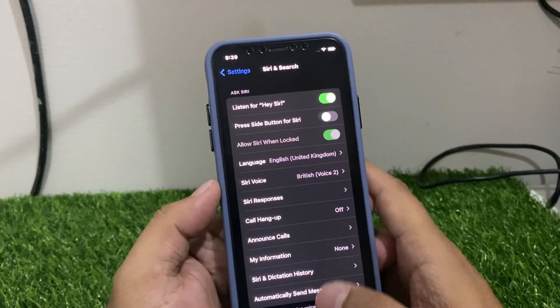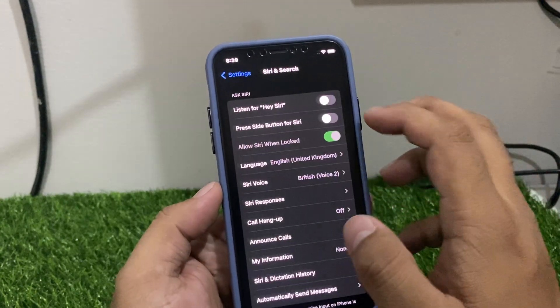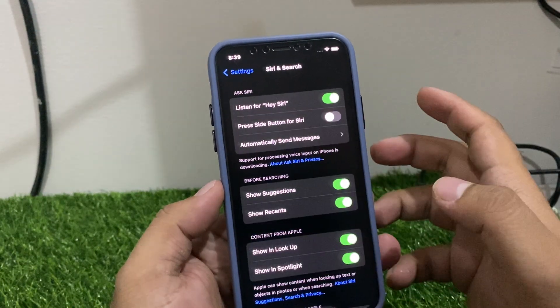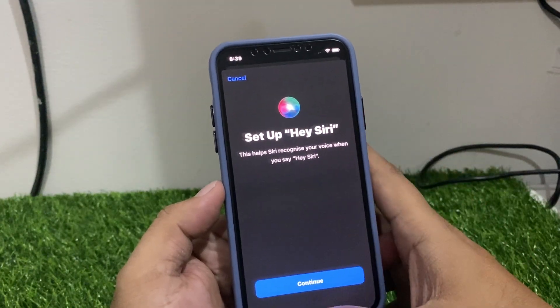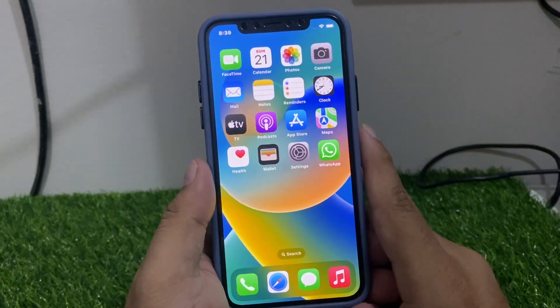Siri is done. If Siri is enabled but not working, simply go and turn it off and turn it back on to fix your problem. If solution number one is not working, now apply solution number two.